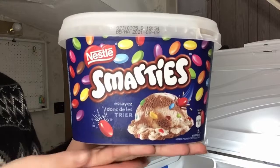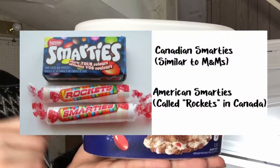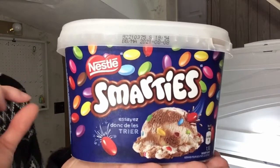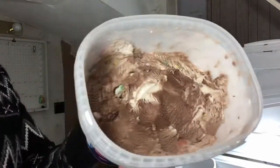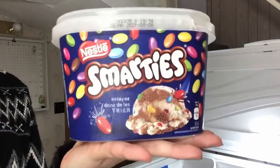Sticking with the Nestlé classic theme, we have Smarties. For Americans, Smarties are rockets, and that's confusing to me. It's pretty much just a chocolate and a little bit of vanilla mixed together with some Smartie pieces in it. That's what it looks like. This smells so good — I wish you could smell things through a camera because this is amazing.